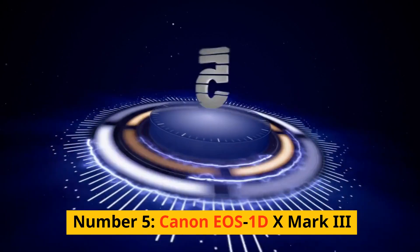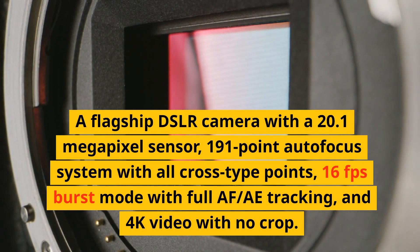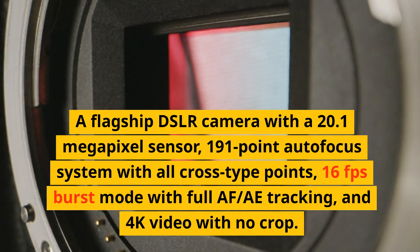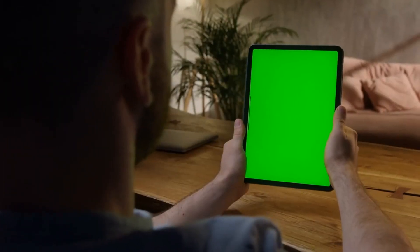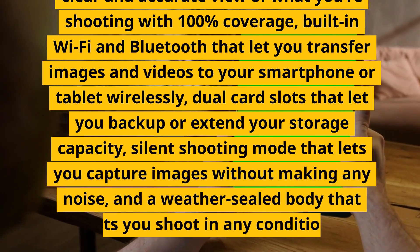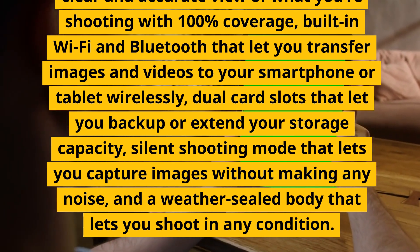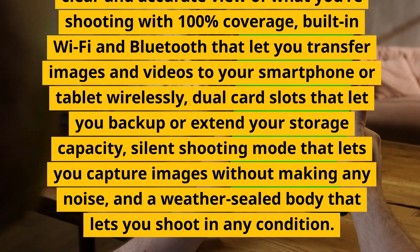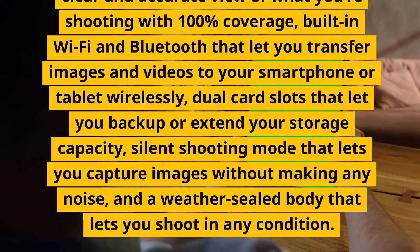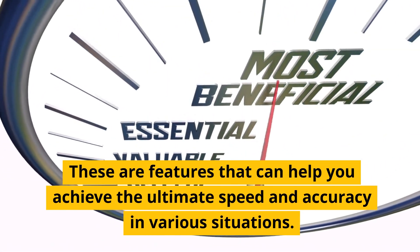Number 5: Canon EOS 1D X Mark III. A flagship DSLR camera with a 20.1-megapixel sensor, 191-point autofocus system with all cross-type points, 16fps burst mode with full AF/AE tracking, and 4K video with no crop. It has a fixed LCD screen, an optical viewfinder with 100% coverage, built-in Wi-Fi and Bluetooth, dual card slots, silent shooting mode, and a weather-sealed body. These are features that can help you achieve the ultimate speed and accuracy in various situations.